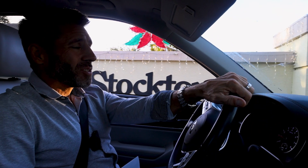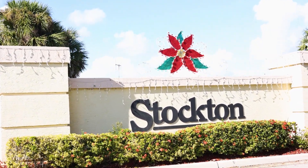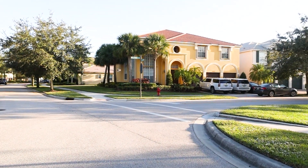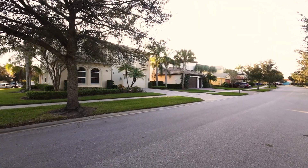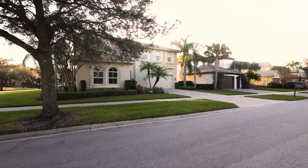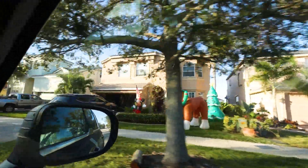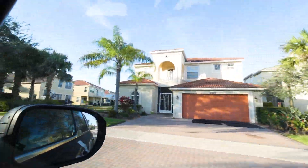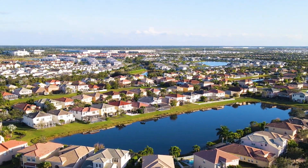Moving into the Stockton community now. Bennington, Stockton, and Fieldstone are all very similar, but the subtle difference in Stockton is you'll see a lot more two-story homes. Most still have barrel tile, with a few having slate tile or shingles — it still has that Tuscan feel. The homes are a bit larger here, so if you want to be surrounded by larger mostly two-story homes, Stockton is for you.